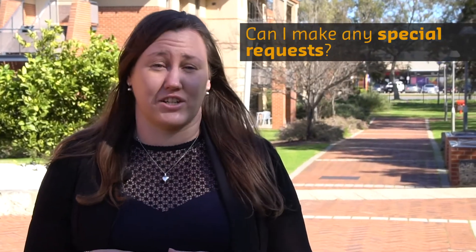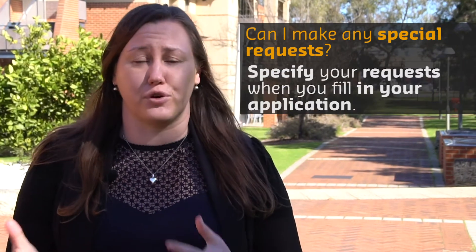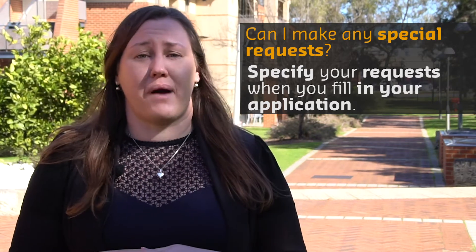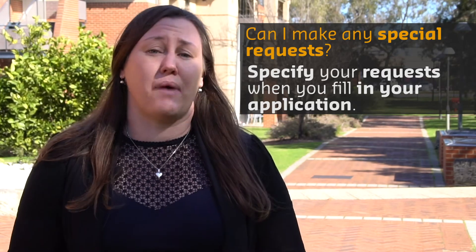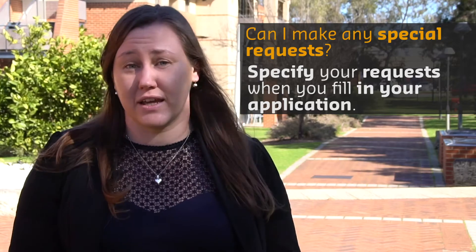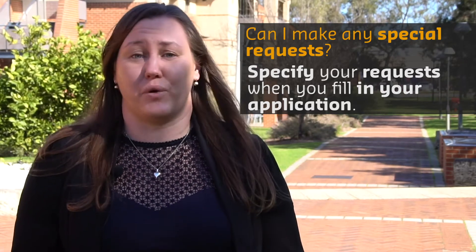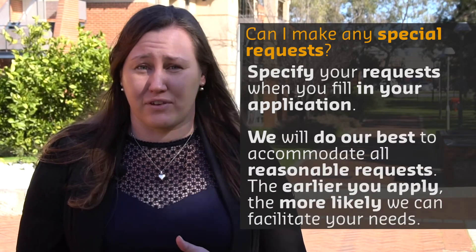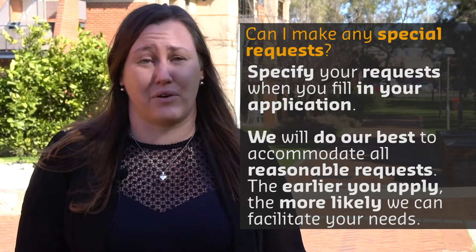There's a section in the application form for you to tell us exactly what you would like for your room. That might be that you want to live with friends who are also coming to live on campus, that you prefer to live with people who identify as the same gender as you, or that you'd like a ground floor room or a room on the first or second floor. Anything you'd like to put in, it's free text, so request away. We can't guarantee everything, but we do our very best to accommodate as many requests as we can.